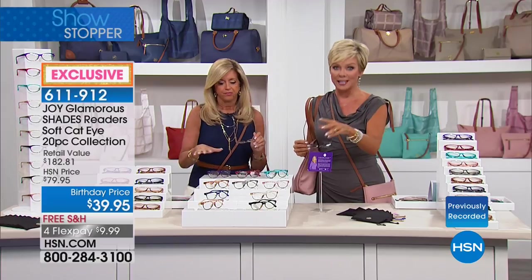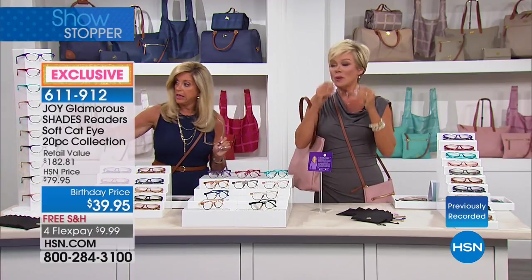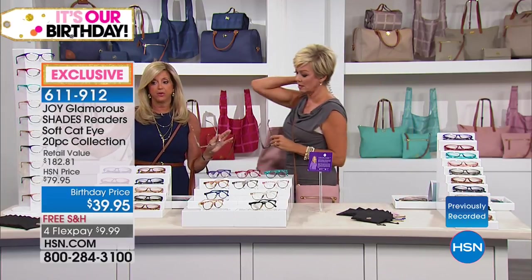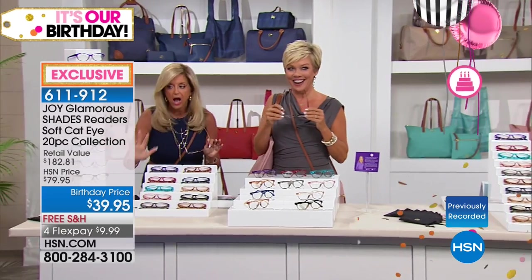After our birthday, this will be twice the price. They're going to sell out today because you can't have enough readers. Let me put it in perspective — it translates to $3.99 a pair.